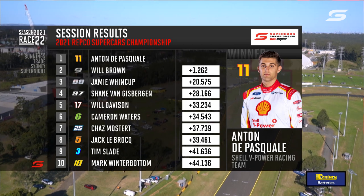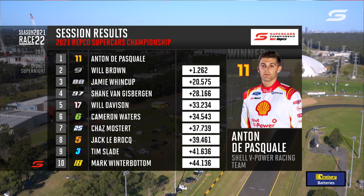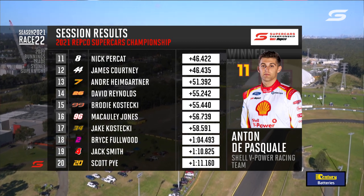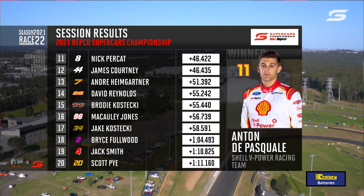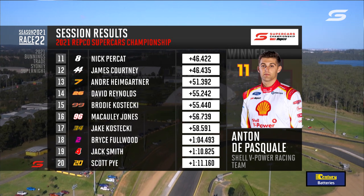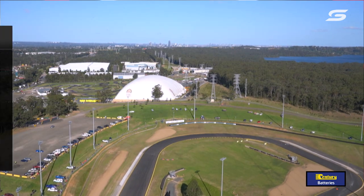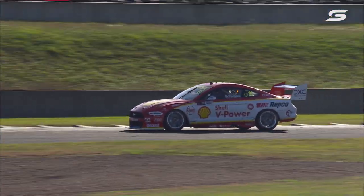Followed by Jamie Whincup, Shane Van Gisbergen — teammates 3rd and 4th, they had a great battle. Then Will Davison, Cam Waters, Chaz Mostert, Jack LeBrock, Tim Slade, Mark Winterbottom. A couple of people who've been battling all weekend actually getting into the top 10 — that gives them some encouragement going into next week. Then Perkat, Courtney, Heimgartner, Reynolds. Kostecki made it back to 15th — he went further back than fullback in that opening stanza on those tyres; they were shocking. Jones, Kostecki, followed by Fullwood, Smith, Pye, Jacobson, Goddard, Hazelwood, and Fabian Coulthard — unfortunately a DNF for him, and we spoke to him in the lane.